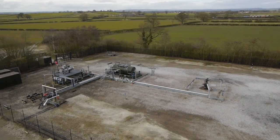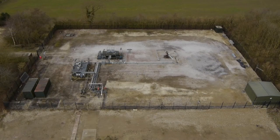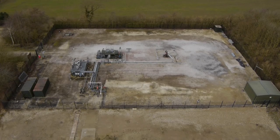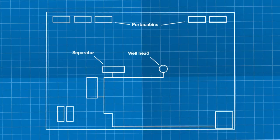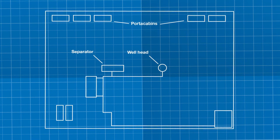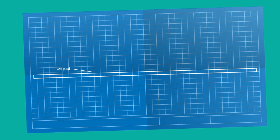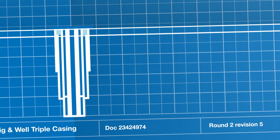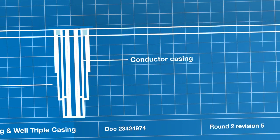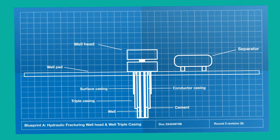Regulations are in place to manage these risks, and their impact can be seen in every aspect of a site, from design to decommissioning. Operators are always responsible for assessing, designing, and managing their operations to protect water supplies. Regulation begins with licensing, granting exclusive rights to oil and gas operators in a given area, and planning permission must also be obtained.